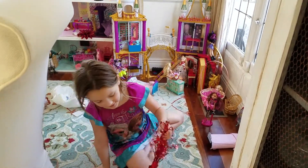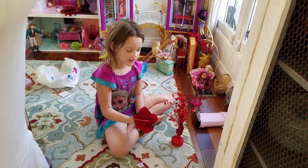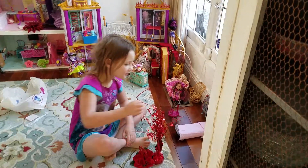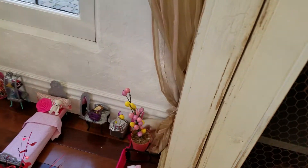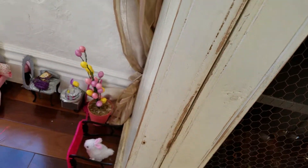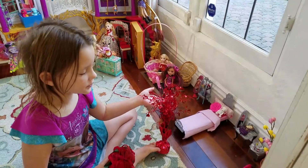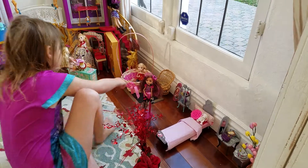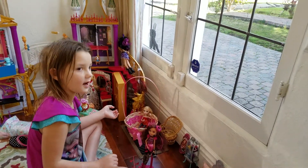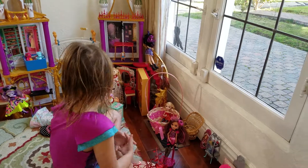Hi guys, last night I went to the 99 and I got some stuff, like this egg tree to put in my dorms. These are for Valentine's Day — a Valentine's Day tree and plant. I also got a bag, and they were really nice and gave us a free bag.